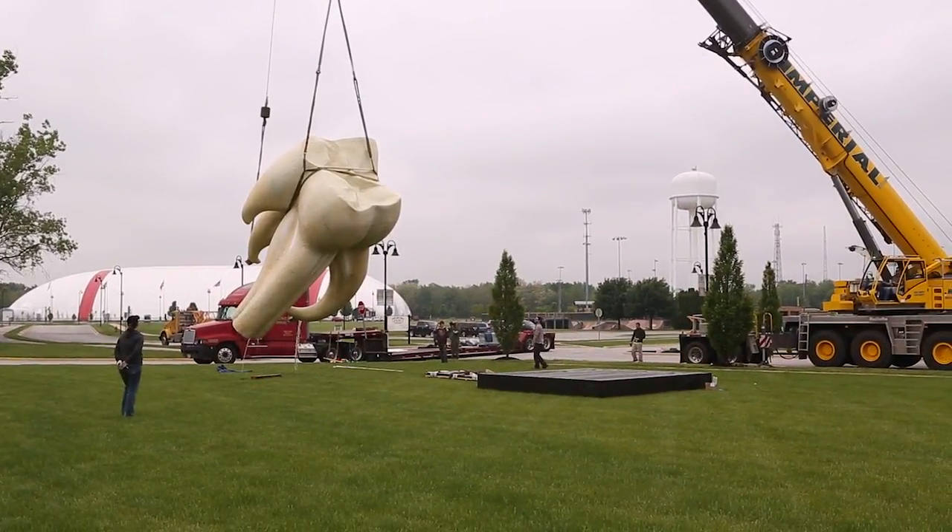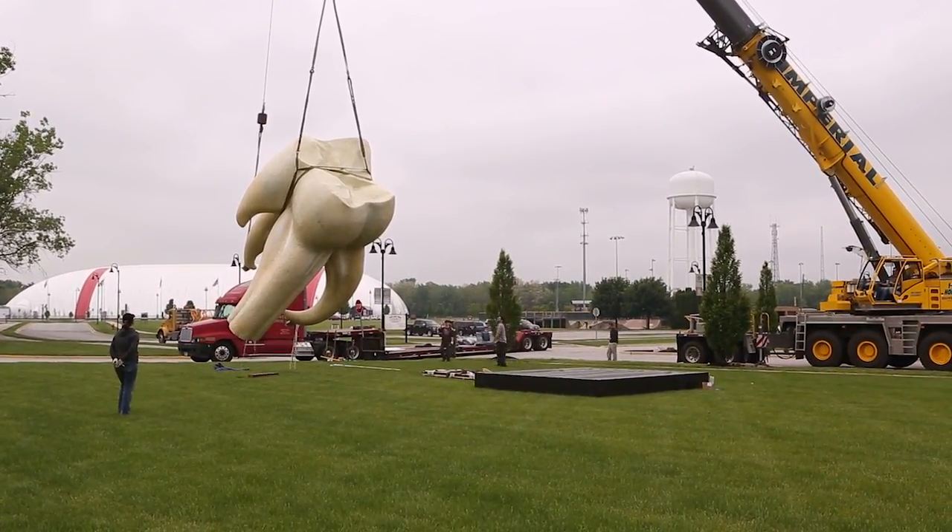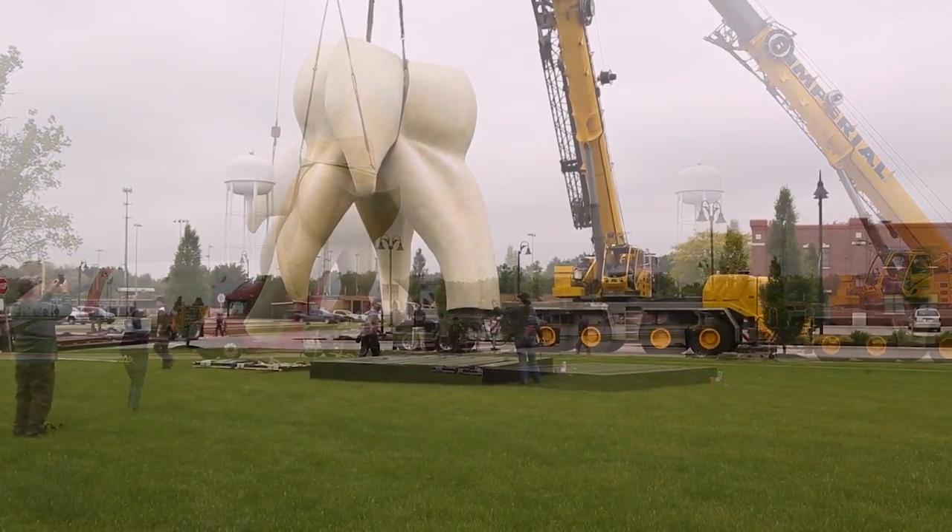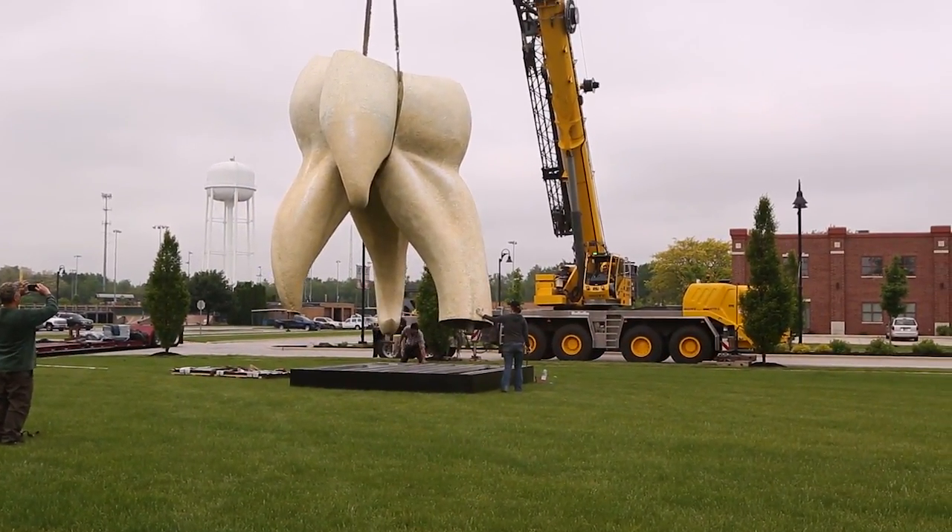The piece is cast aluminum. Mr. Johnson has all of his pieces painted with automotive paint, which helps them withstand the elements because they are all outdoor pieces.